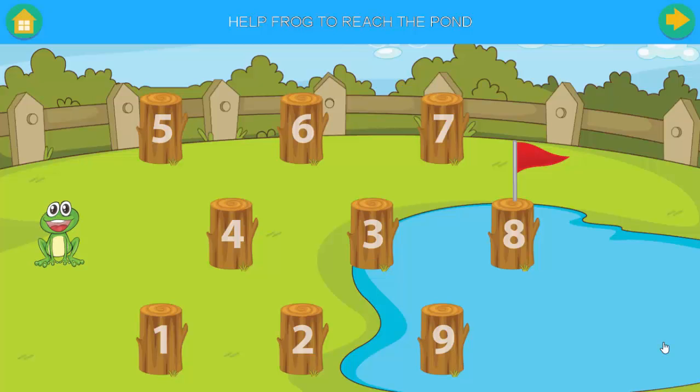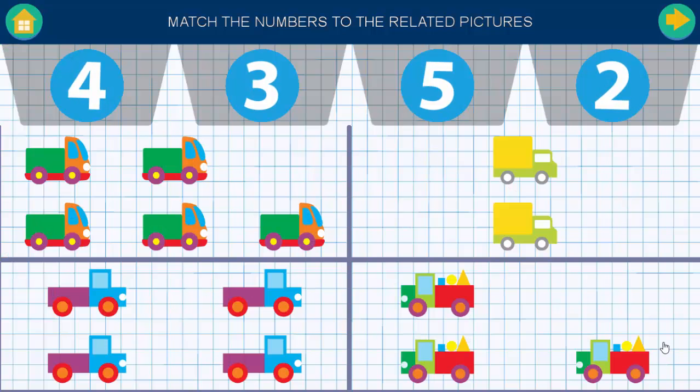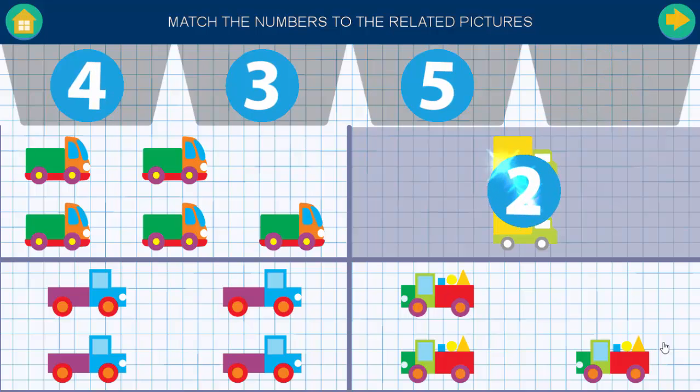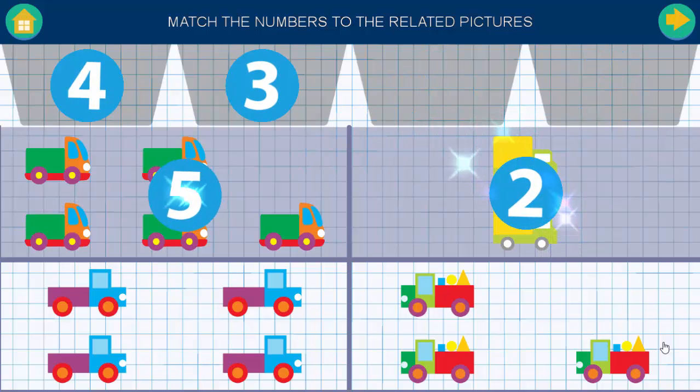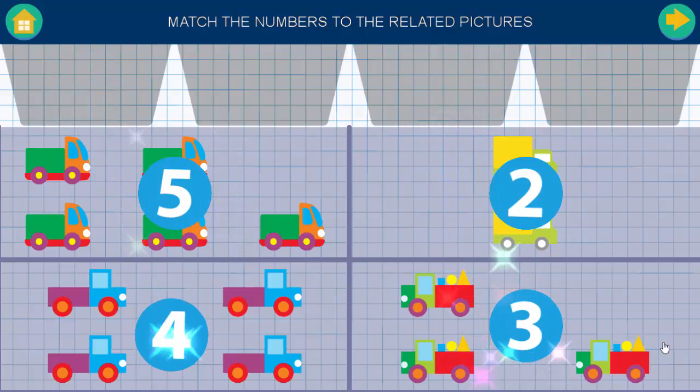Help frog to reach the pond. Match the numbers to the related pictures. Good job.